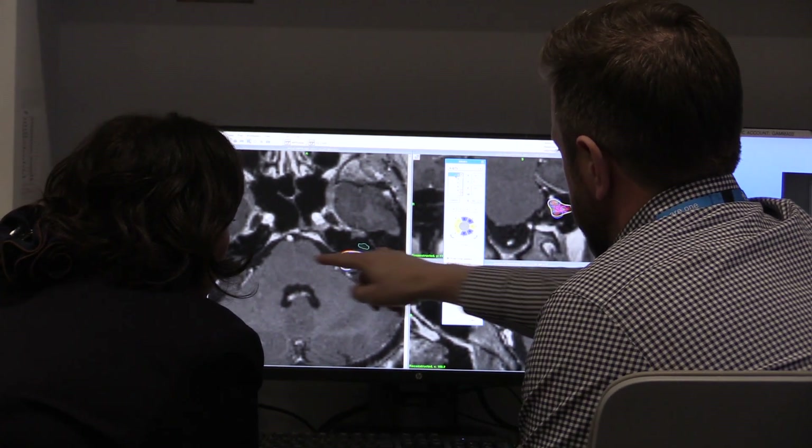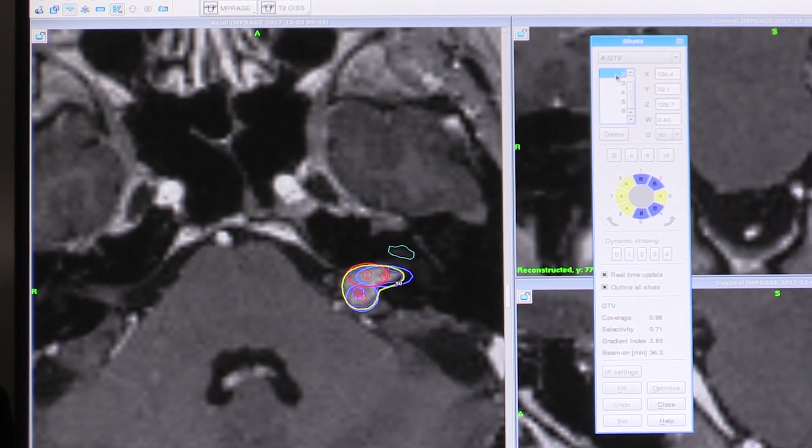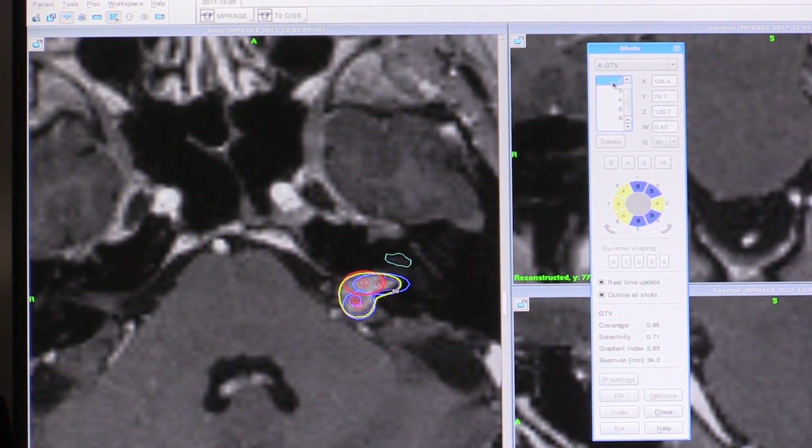Plus, there's about a three-month swelling period after the radiation, and he said there could be some complications after that. I said, three months is nothing after suffering for decades with debilitating headaches, so let's just do it. Tomorrow will be my one-year anniversary. I think I was one of the very first to get into this wonderful machine.